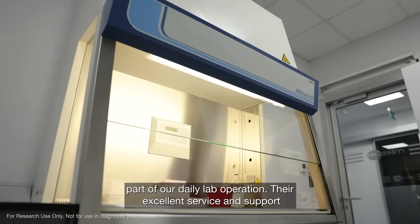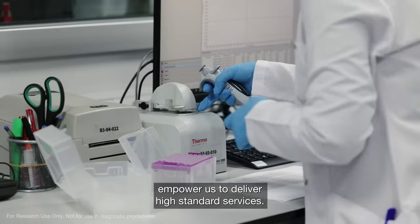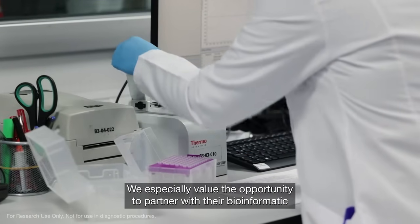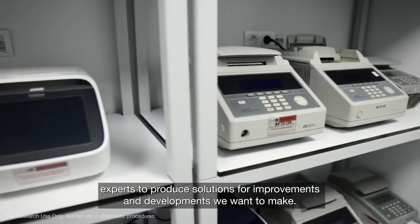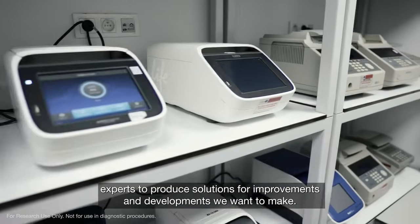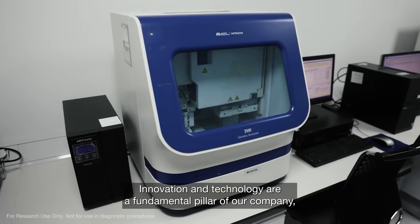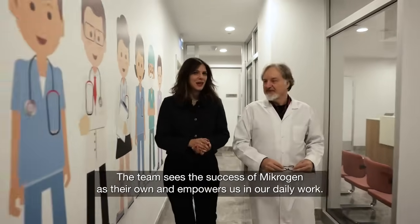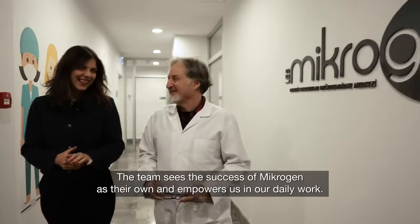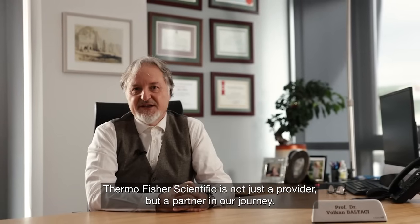Thermo Fisher Scientific has a wide range of products that are an essential part of our daily lab operation. Their excellent service and support empower us to deliver high standard services. We especially value the opportunity to partner with their bioinformatic experts to produce solutions for improvements and developments we want to make. Innovation and technology are a fundamental pillar of our company, and that is where Thermo Fisher steps in. The team sees the success of Microgen as their own, and Thermo Fisher Scientific is not just a provider but a partner in our journey.